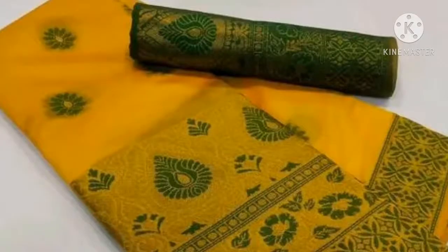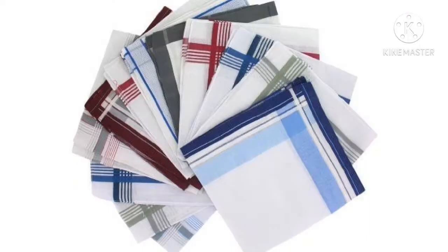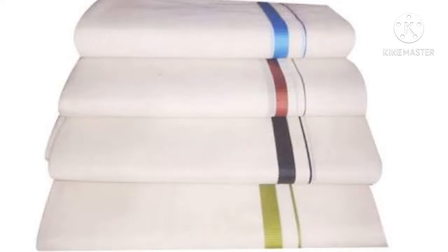Cotton is used to make saris, towels, handkerchiefs, etc.